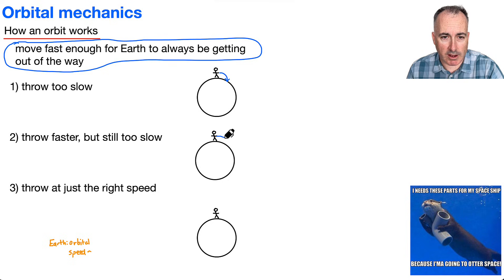What if you throw a little bit faster? So maybe it goes around, but then it still goes down — it just goes around and still lands.